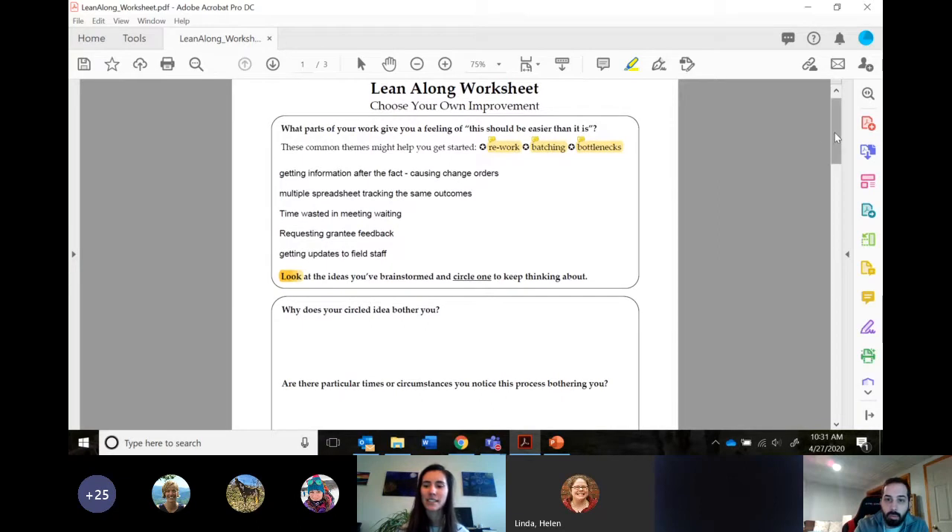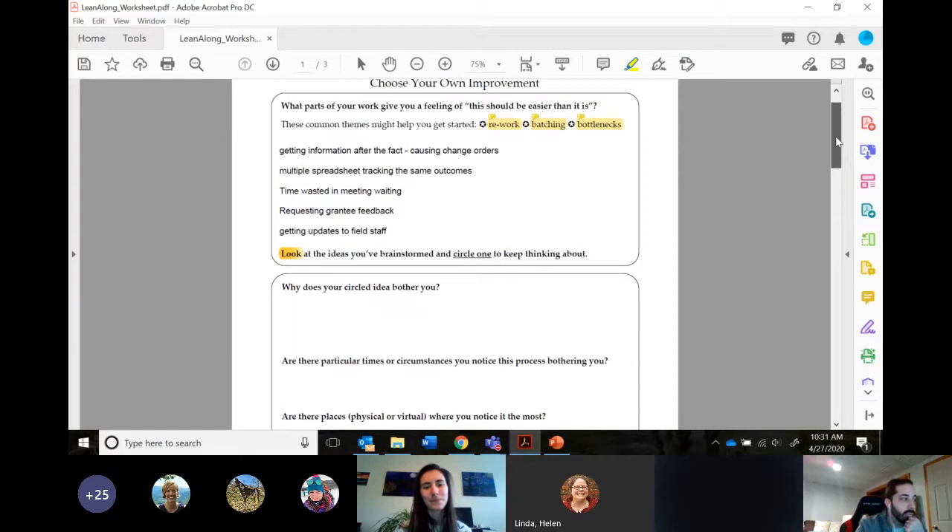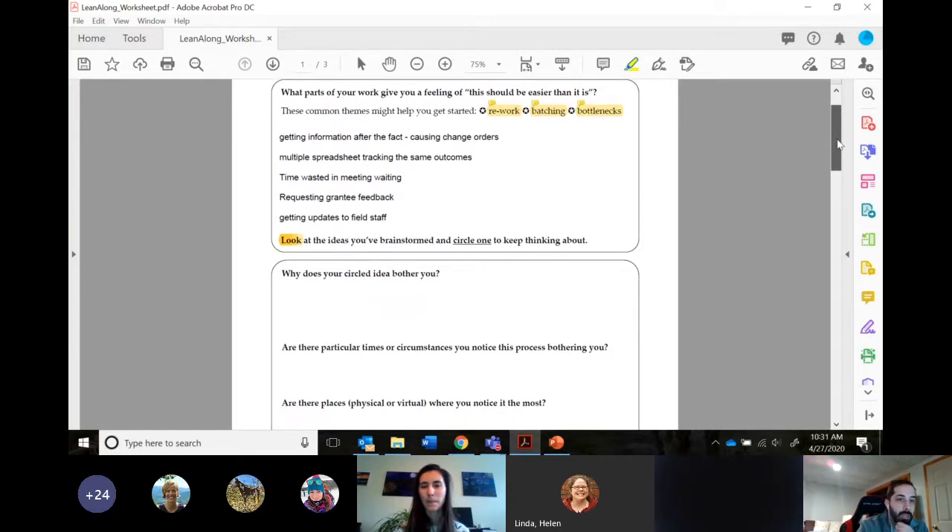Does it maybe only bother you when you also have to do X, Y, and Z? Or maybe it only bothers you in the summer because part of your process makes it worse then. Are there places — physical spaces or virtual spaces — where this kind of thing really comes up? Is it not an issue in Excel but a nightmare in your database? Or maybe your desk is just physically too small for the giant book you need to consult. Just dive into your idea and use those prompts to learn more about it — add some definition to it.